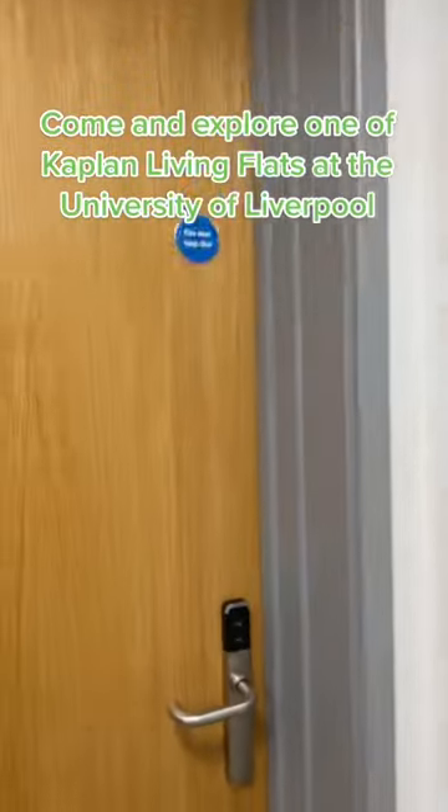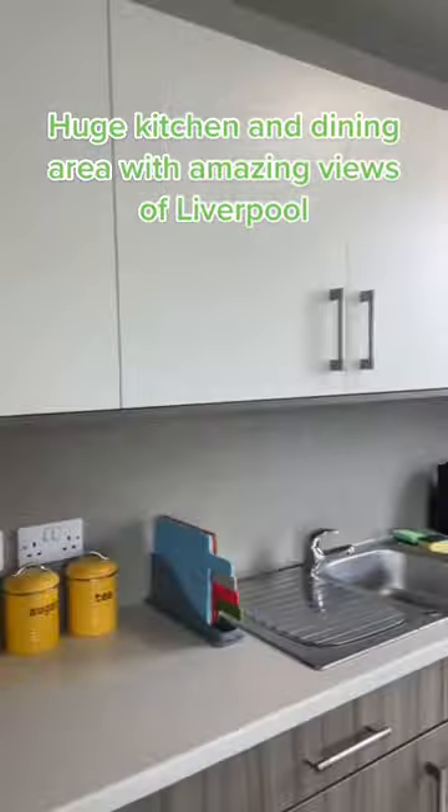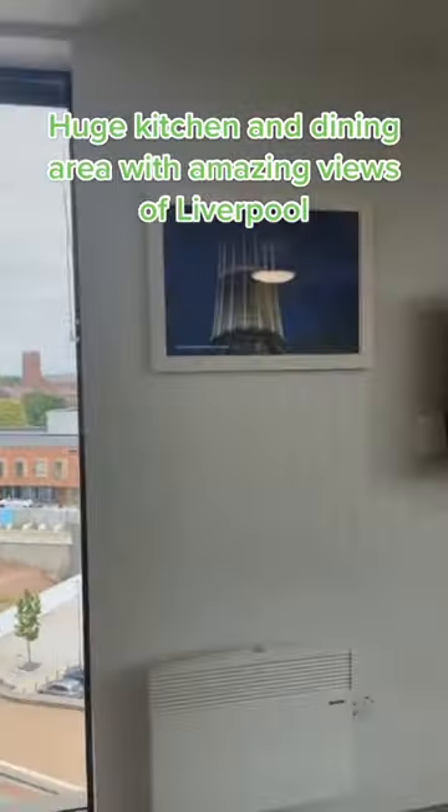Come and explore one of Kaplan Living Flats at the University of Liverpool — five individual suite rooms with a shared kitchen. There's a huge kitchen and dining area with amazing views of Liverpool.